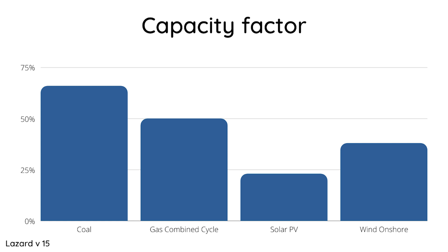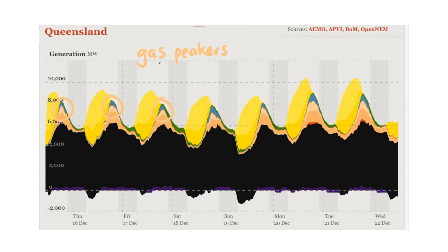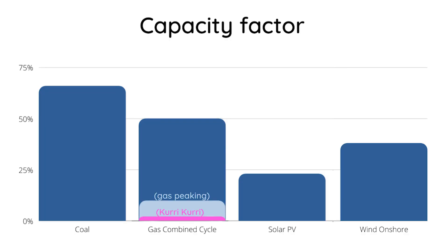Gas has a 50% capacity factor, which is the average for combined cycle gas. But peaking gas plants are run with a low capacity factor — on average about 10% — running only to supply demand spikes. The Australian government is planning to build a new gas peaker in Karikari, and it's only expected to have a capacity factor of 2%, meaning it would run on average about one week per year. The average capacity factor for onshore wind is 38%, and there's a trend toward offshore wind because you can get capacity factors over 50% there, though equipment and costs are higher offshore.